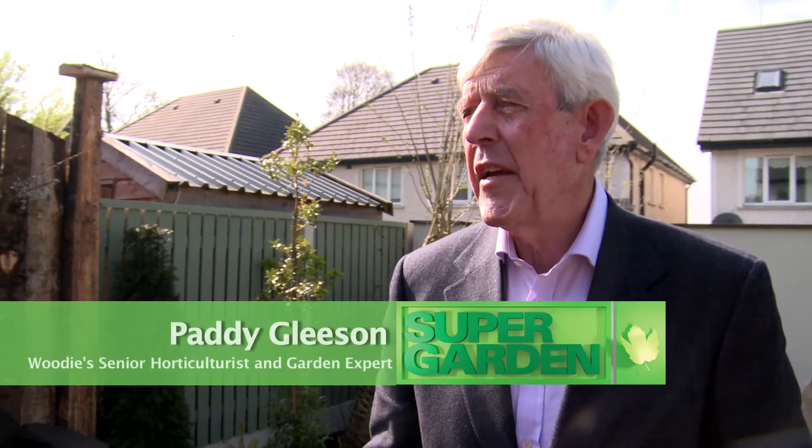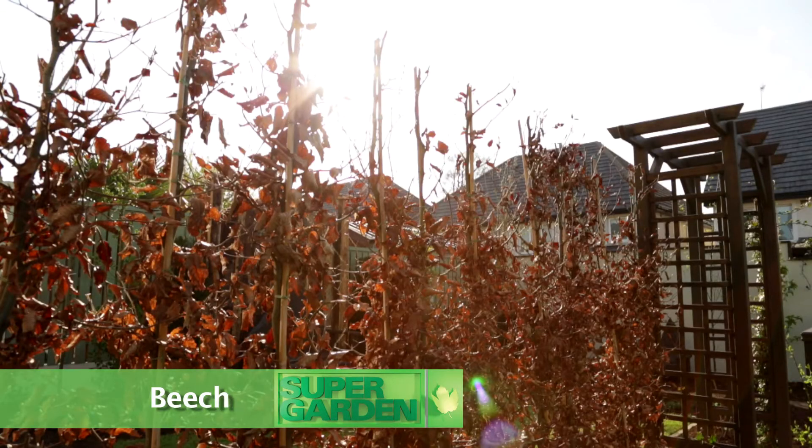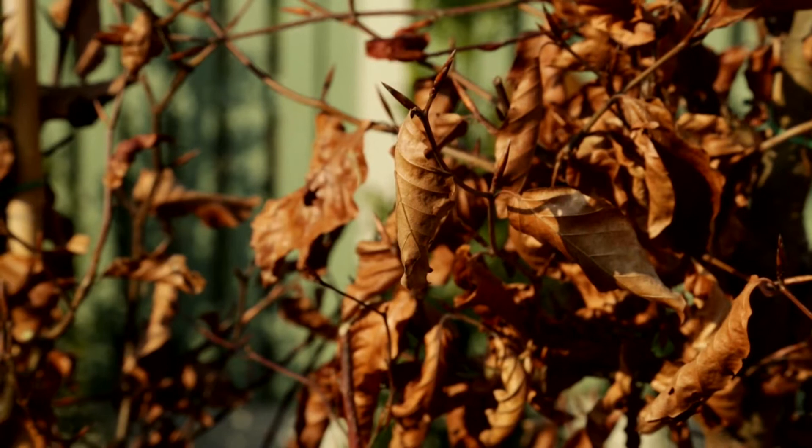The concept in this garden was a native woodland garden, so many of the plants used here are plants you'll see grown native in the hedgerows. One of the first plants you'll see here is beech. Beech has many uses in landscaping — you can plant it as a tree, let it grow into a large tree, or you can plant beech as a hedge.